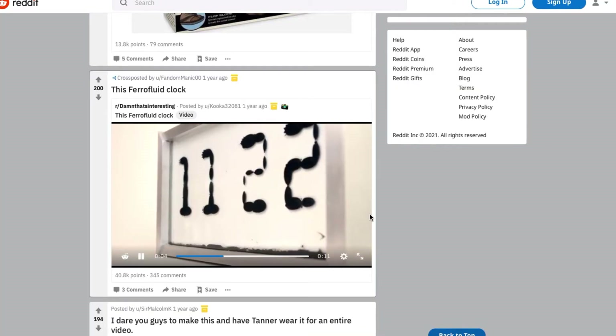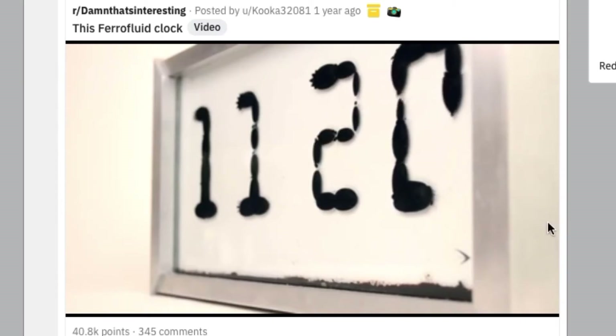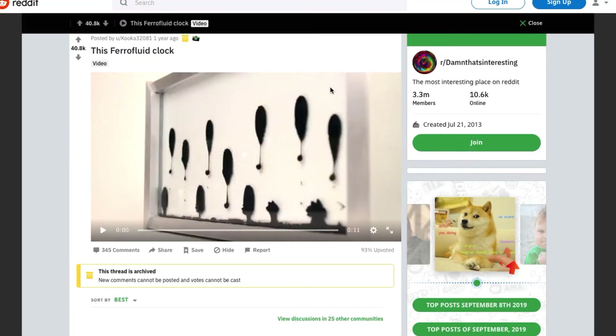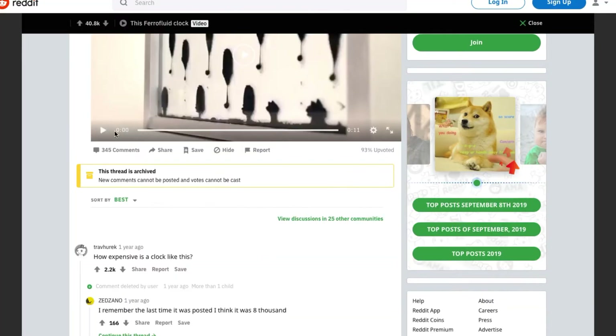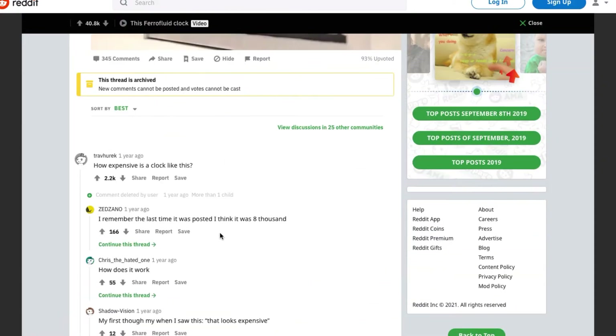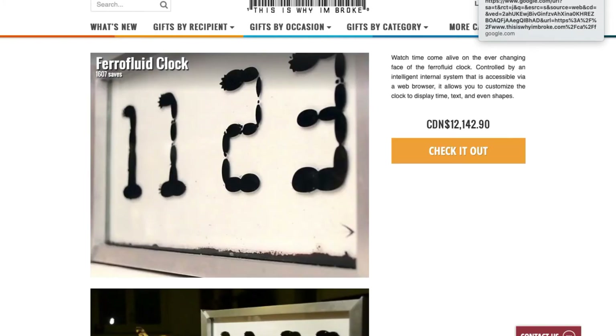This ferrofluid clock — just looking at it, it looks super cool. Let's see if it's real. This episode should be called 'Is It Real or Not?' because a lot of these are going to be Photoshopped or just fake products that don't actually exist. But this one looks really cool — I want this. And of course, we find it on none other than thisiswhyimbroke.com. I've heard about this site before; apparently it's got a bunch of crazy products.